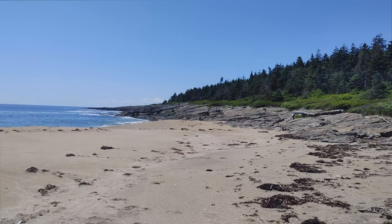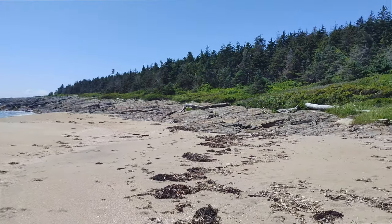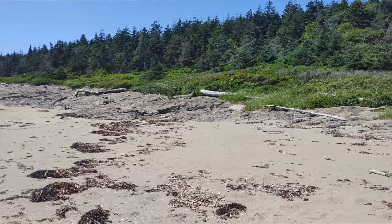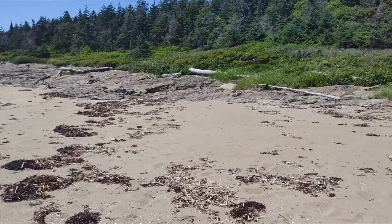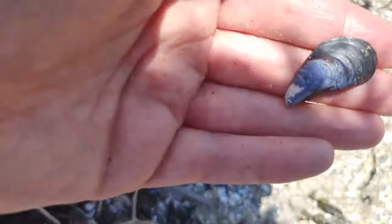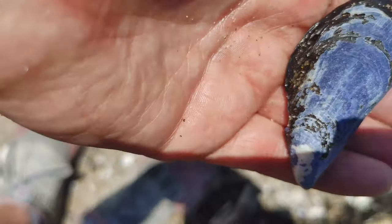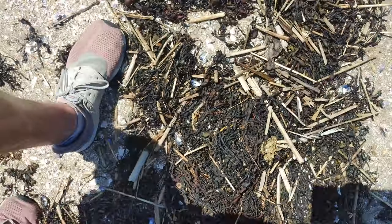Just beautiful coastline here. I'm probably going to head back, but we'll keep looking and see if we can find anything. A lot of mussels today.